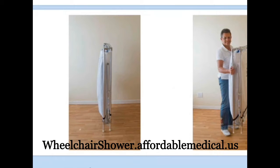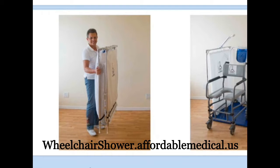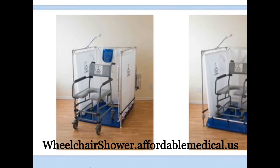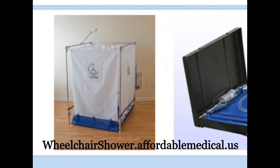It also enables the user to either do their own bathing with the enclosure of a full privacy curtain, or to have the assistance of a care attendant who can reach in and assist in the bathing without having to get into the shower with the person in a wheelchair. The front curtain can be left open to enable easy caregiver access.